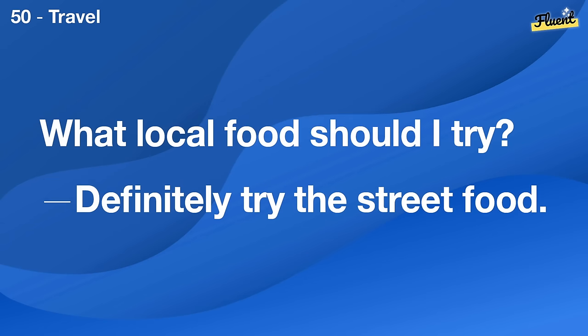What's the best fabric for winter? Wool and fleece are great for keeping warm.